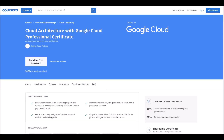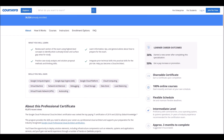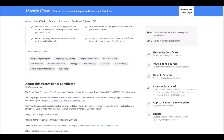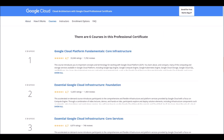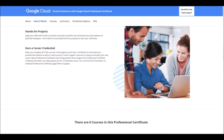Number four: Cloud Architecture with GCP Professional Certificate. This is offered by Google Cloud. Note that this is not for beginners — this is an intermediate level course. It will take approximately three months to complete. You should complete six courses to get your certificate.